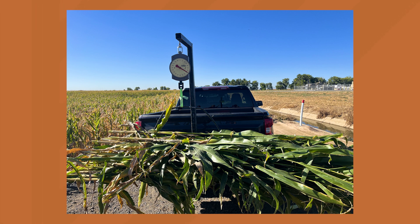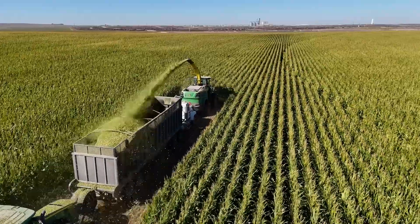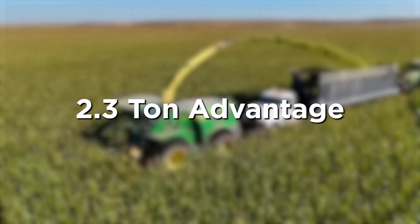And where he can, we'll verify that with the chopper. Now, if anybody's been around silage, you know sometimes they get in a little bit of a hurry, and it can be hard to get those weights and that data. So that's where Tom took it upon himself to do a lot of these hand checks. Altogether, Tom was able to find 14 different comparisons where he's got Proven 40 compared to the untreated. And on average, he came up with a 2.3 ton advantage to using Proven 40, which is a ton of silage and worth quite a lot of money.